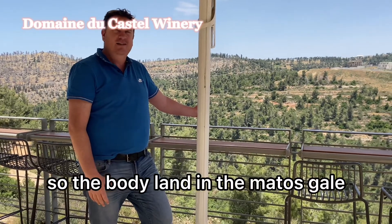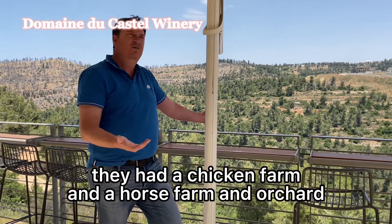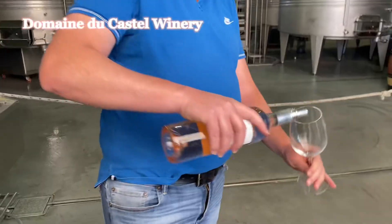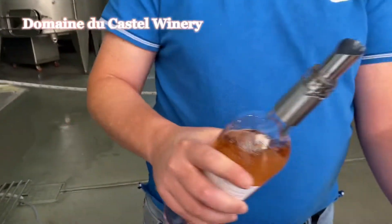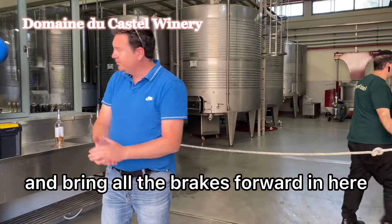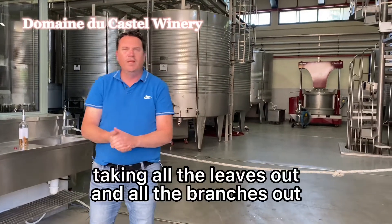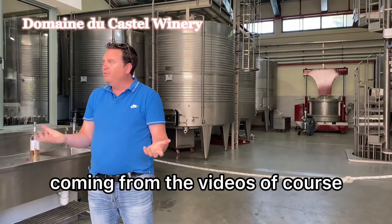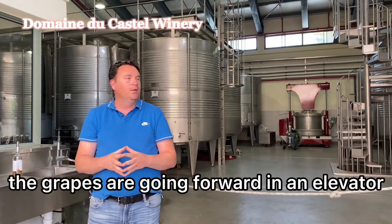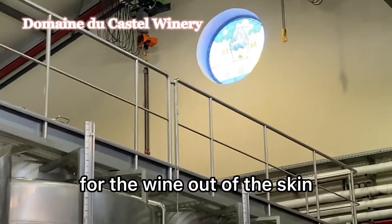They bought the land in Ramat Hazir in the early 70s, wanting to be farmers — they had a chicken farm, a horse farm, and an orchard. Now the grapes come in from the vineyard. People on both sides take all the leaves out and remove all the branches. The grapes we don't want are removed, and the rest go forward on an elevator to be separated from the skins.